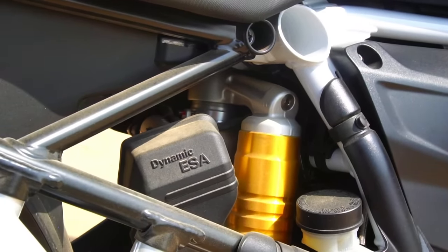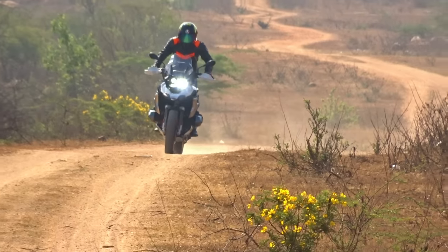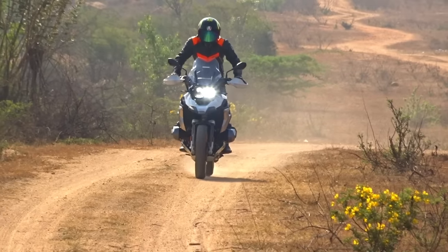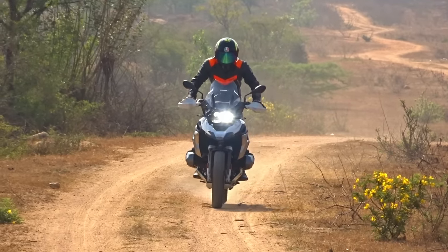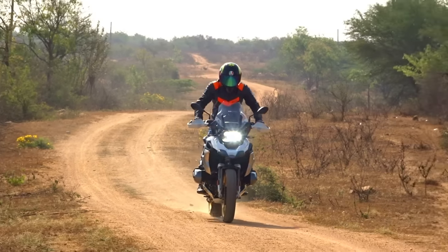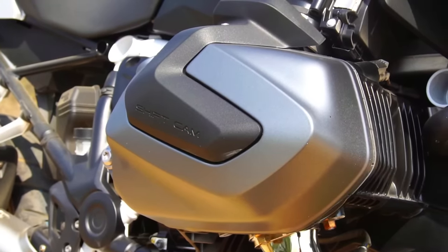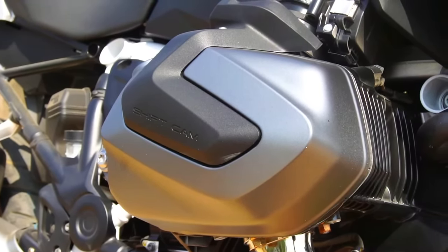Let's find out whether this bike is a worthy upgrade to the legend it has always been, and whether the R1250 GS will further raise the bar and set a new standard in this segment that would be hard to match. The most important breakthrough technology that BMW Motorrad have been emphasizing is the revolutionary ShiftCam technology.